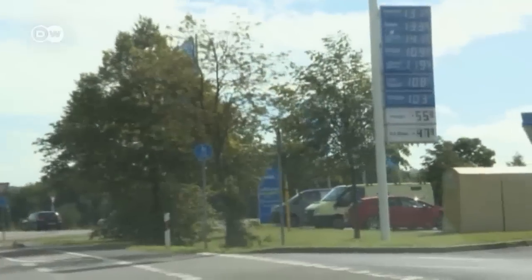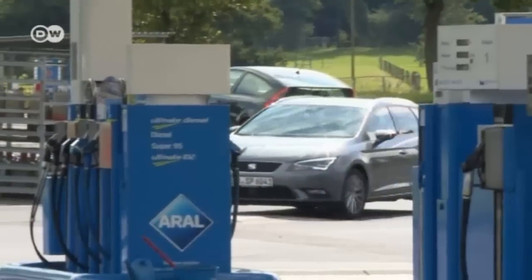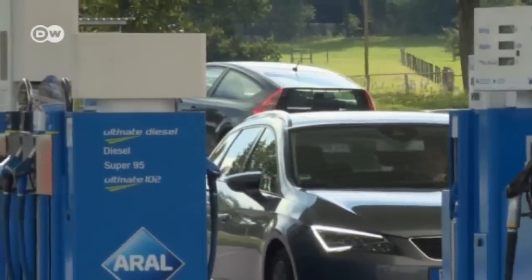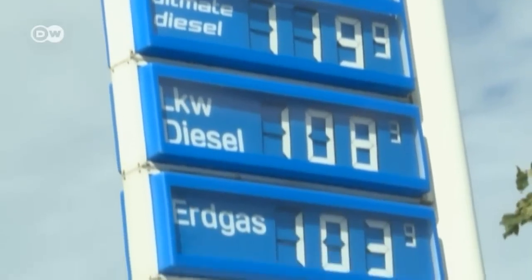When the tank's empty, we head to a CNG — or compressed natural gas — station. Just how economical is the Leon in practice, and is it really as green as the manufacturer's figures indicate? At just over a euro per kilogram, the advantage over fossil fuels is obvious. But do drivers really save that much on the road?